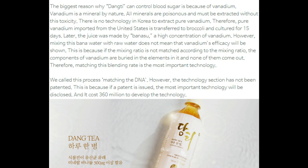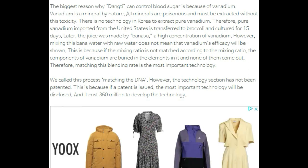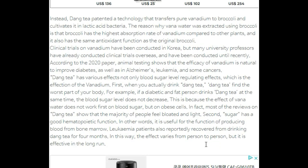However, the technology has not been patented. This is because if a patent is issued, the most important technology will be disclosed, and it cost $360 million to develop the technology. Instead, Dang Tea patented a technology that transfers pure vanadium to broccoli and cultivates it in lactic acid bacteria.